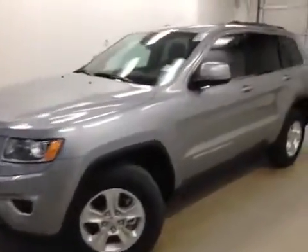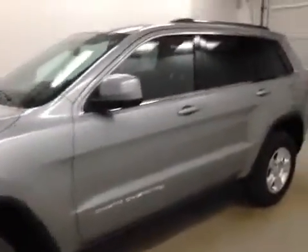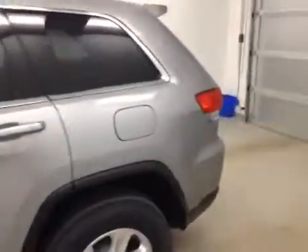Here we have stock number A41215, a 2014 Jeep Grand Cherokee Laredo, color Bullet Silver.